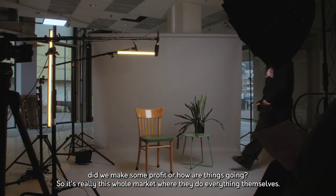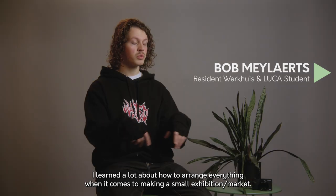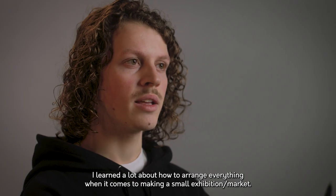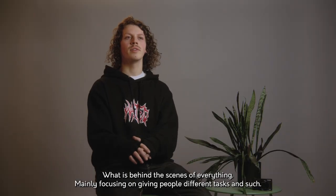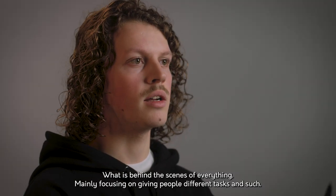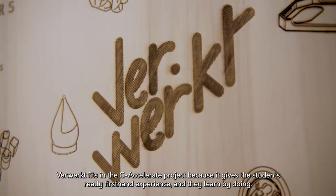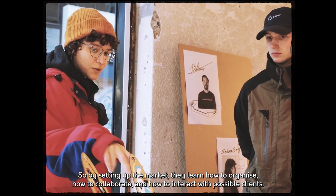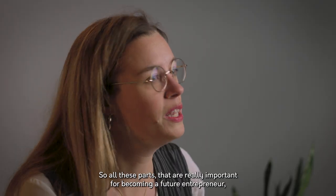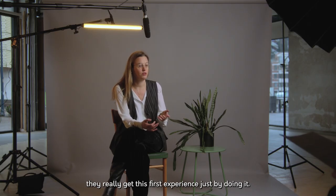So it's really this whole market where they do everything themselves. I learned a lot about how to arrange everything when it comes to making a small exhibition or market — what's behind the scenes, mainly focusing on giving people different tasks. Verwerkt fits in the C-Accelerate project because it gives students real first-hand experience and they learn by doing. By setting up the market they learn how to organize, how to collaborate, how to interact with possible clients — all the parts that are really important for becoming a future entrepreneur.